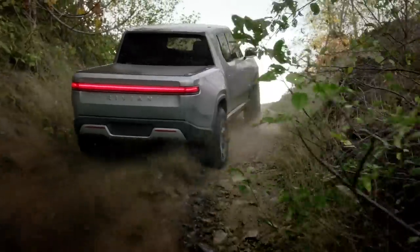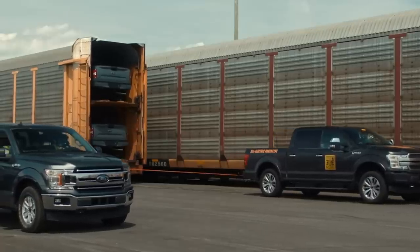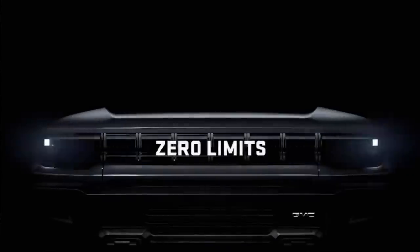Tesla's Cybertruck, Rivian R1T, Ford's upcoming promised electric pickup, and of course the recently announced electric Hummer pickup — but now there's a new kid in town. Nikola has just unveiled the Nikola Badger.